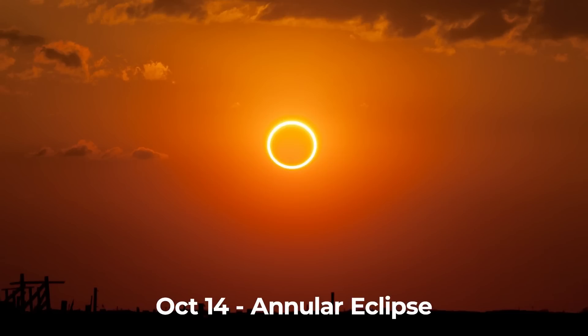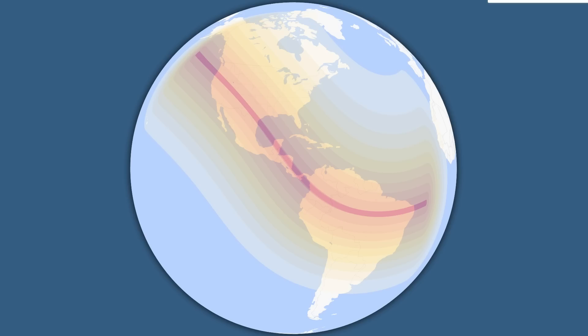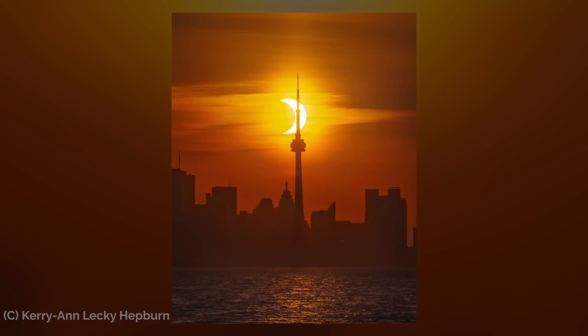On October the 14th is another annular solar eclipse, otherwise known as a ring of fire. The thin path of annularity runs through the Americas, starting from Oregon down through Nevada, Utah, New Mexico and Texas, before crossing the Gulf of Mexico and then over parts of Central America, Colombia and Brazil. Whilst there won't be many people directly on that path, those who are close to it will still get to experience a partial solar eclipse.